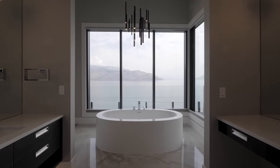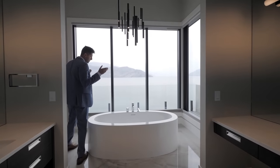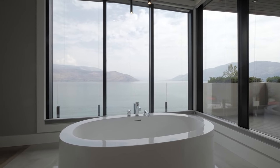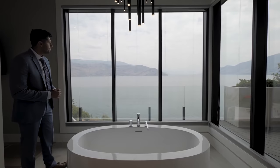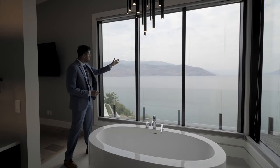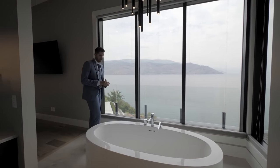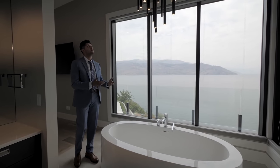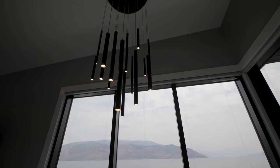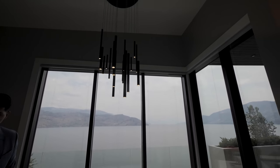The master ensuite feels more like a spa. The builder placed this soaker tub here for one reason: to take advantage of that amazing view. It feels like there are no neighbors at all — you have endless views of the Okanagan Lake. Down that way is Penticton, and up that way is Kelowna. Hanging above this beautiful soaker tub is a very contemporary black light fixture.